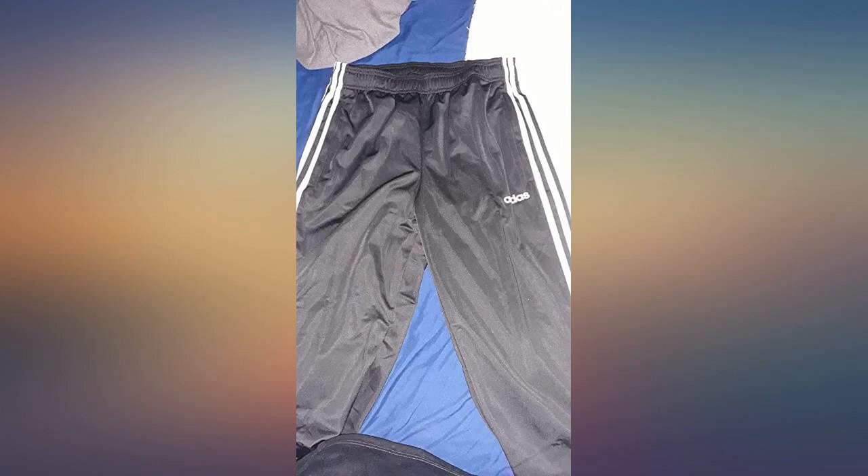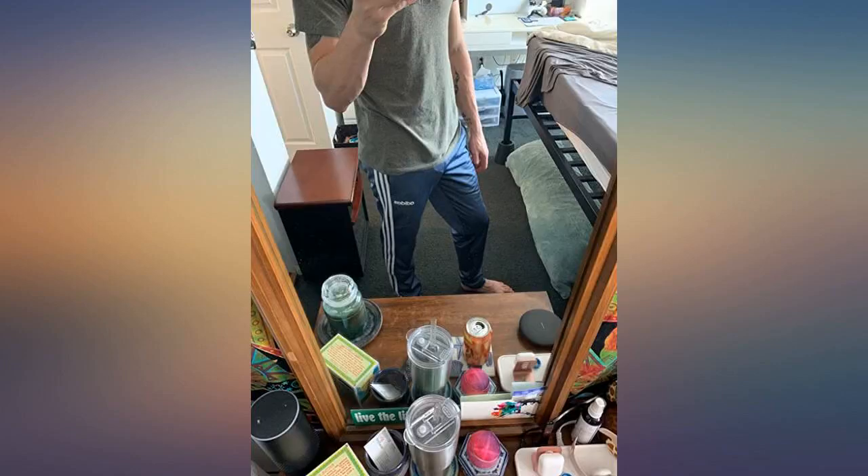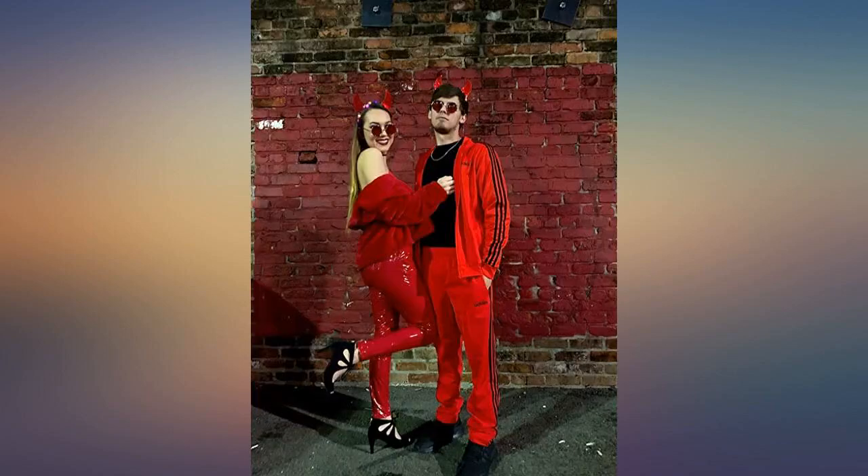I actually really like these pants. I was afraid when I bought an XS — because they were out of smalls — that they would be too small, but they fit perfectly. The color is great, a little darker than the picture. All over though I really enjoy them. Not sure why people are saying these aren't authentic.